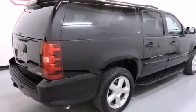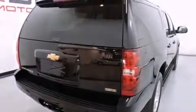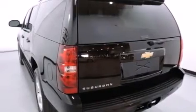Its top features include a low-tire pressure indicator, XM satellite radio, aluminum wheels, and a sunroof that enables you to fill the cabin with fresh air at the push of a button.